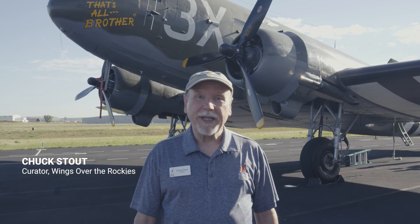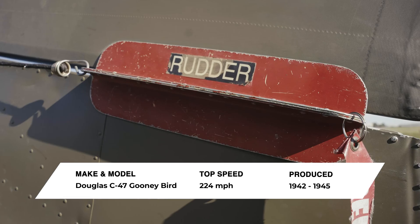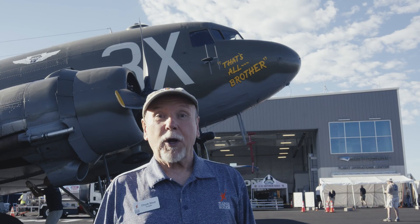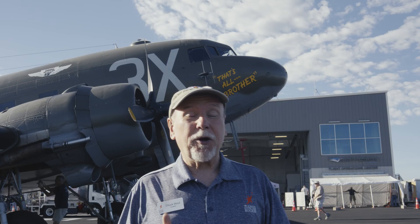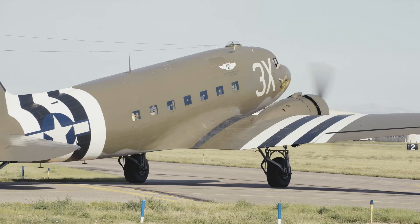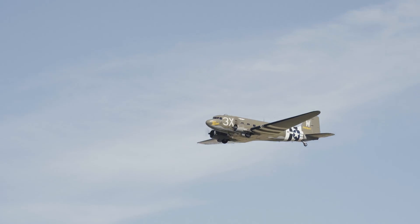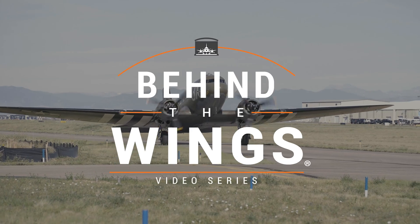Hi, I'm Chuck Stout, curator at the Wings Over the Rockies Air and Space Museum, and today we're going to go behind the wings of a twin-engine military transport, the Douglas C-47 Goonie Bird. We're going to talk with a C-47 pilot, learn about this aircraft's incredible history leading the D-Day invasion in 1944, and then we are going to go fly it. This is going to be cool. It's time to go behind the wings.